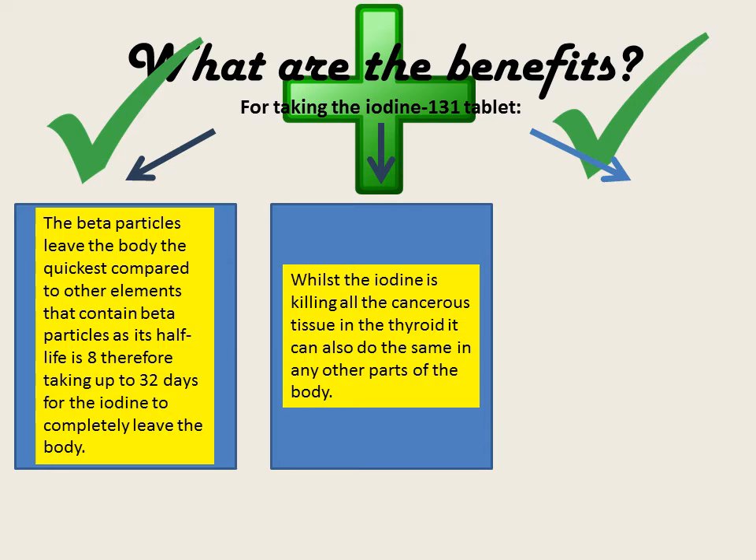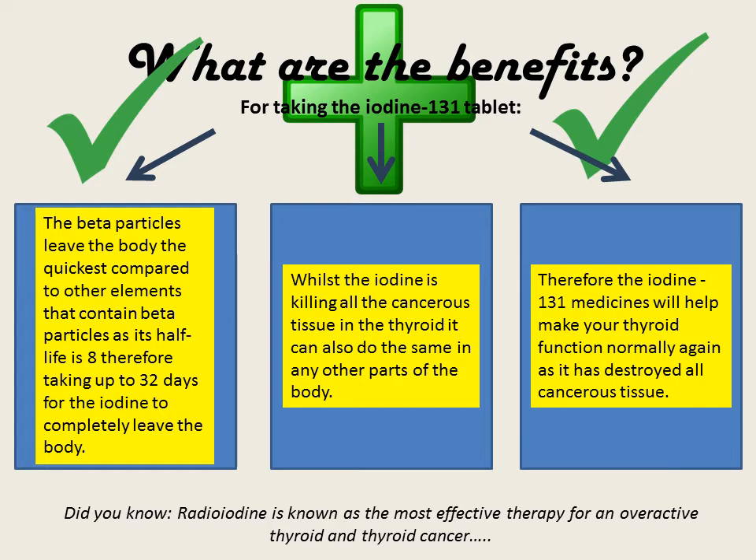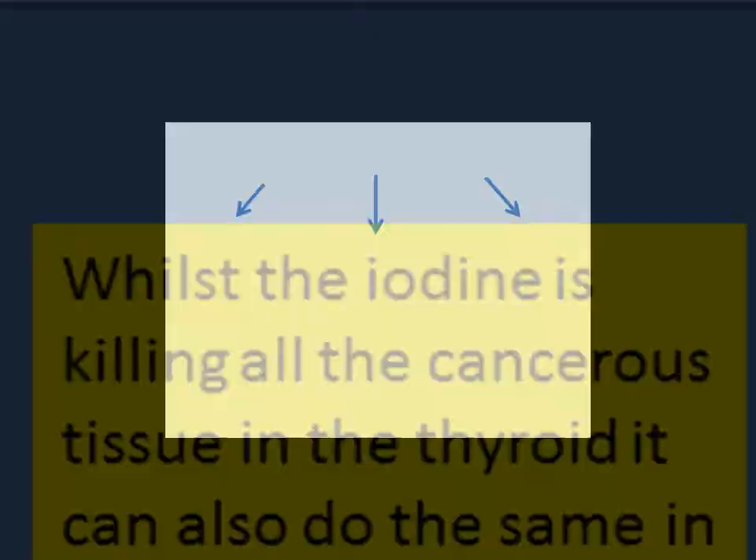Whilst the iodine is killing all the cancerous tissue in the thyroid, it can also do the same in any other parts of the body. Therefore the iodine-121 medicines will help make your thyroid function normally again as it has destroyed all the cancerous tissue, and hence radioiodine is known as the most effective therapy for an overactive thyroid and thyroid cancer.